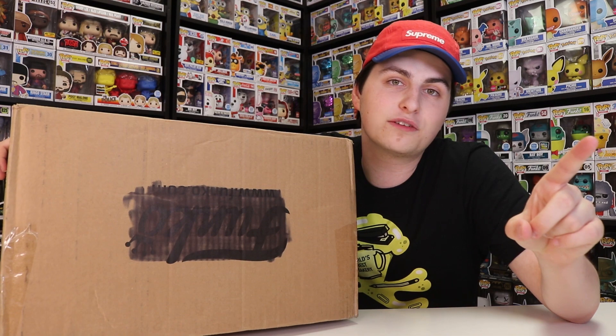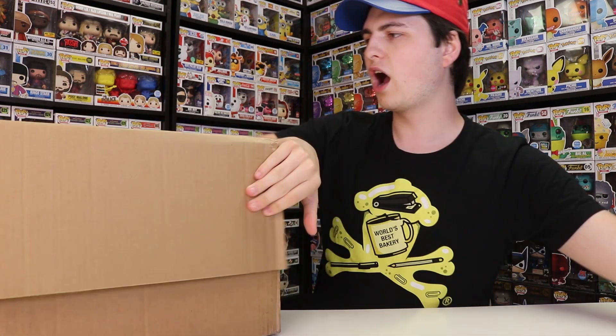So he was nice enough to help me out with this, and we're going to be opening this up and seeing what's inside. It does feel pretty heavy. Also, it was the last day for the SDCC reveals today, so stay tuned to the end of the video where we'll talk about those.